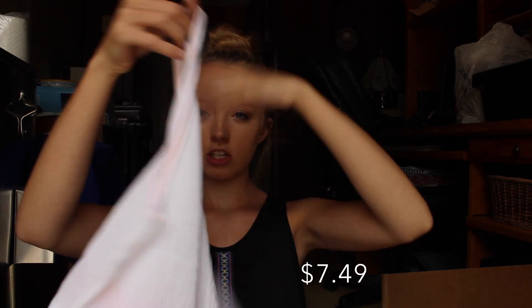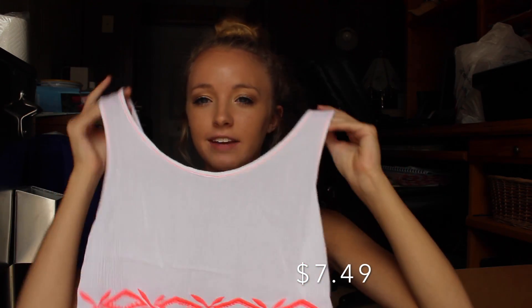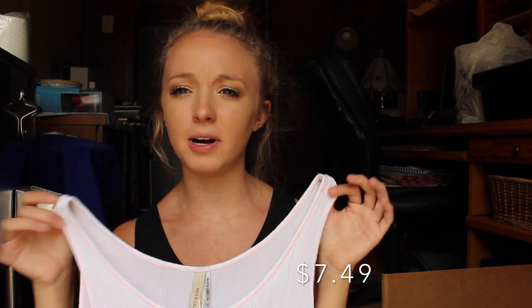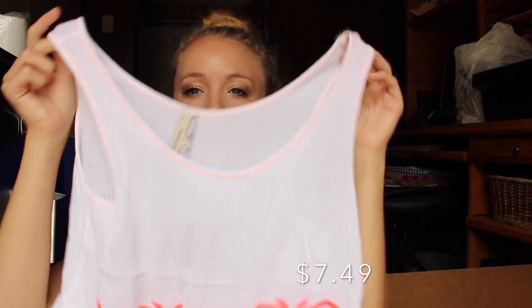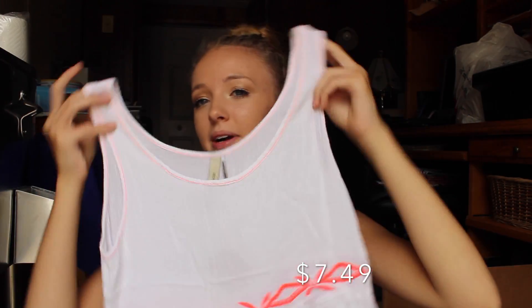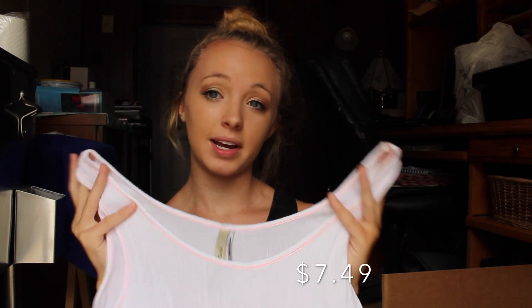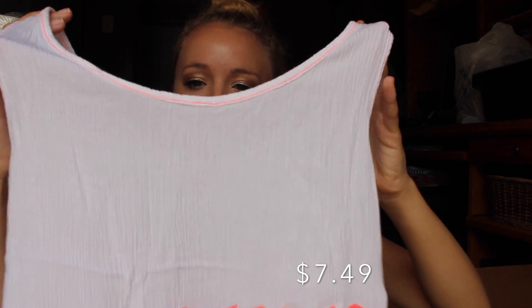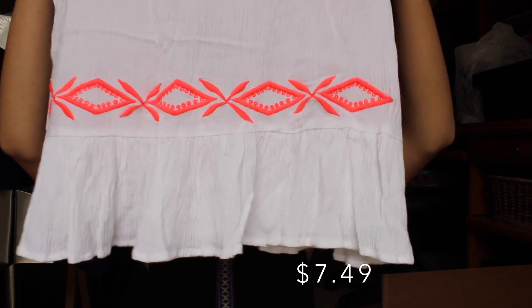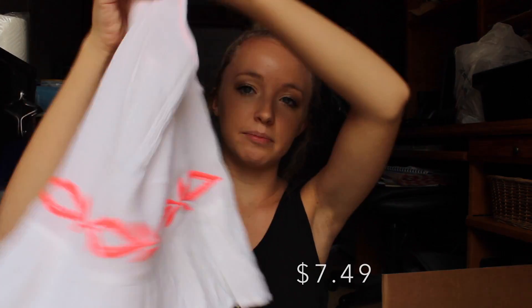The next thing I got was this shirt and my sister actually has this in navy blue with the same like pink, and she got it at TJ Maxx for $15, but hers she got in an extra small and it shrunk a lot in the wash. This one's a medium but I figured since hers shrunk, this one probably shrunk too and it looks like a size small. It's a tank top, white and kind of textured, really cute, and it just has like a little ruffle at the bottom with some pink embroidery.